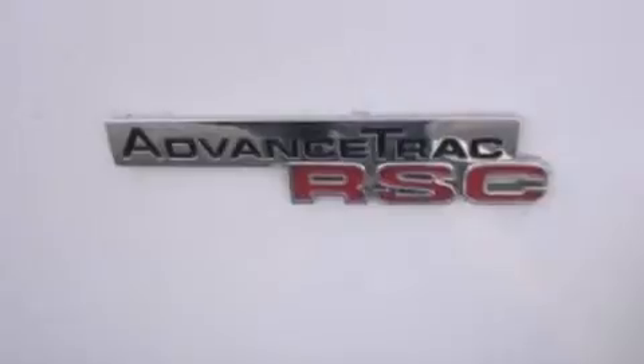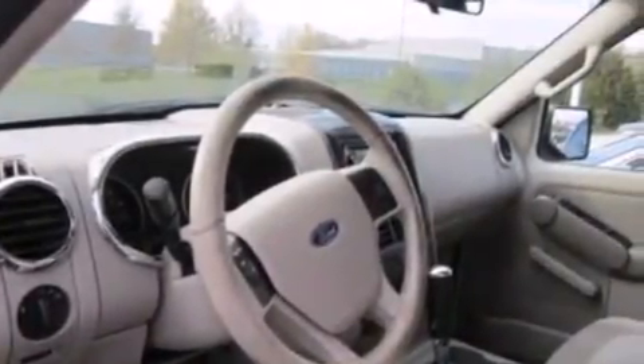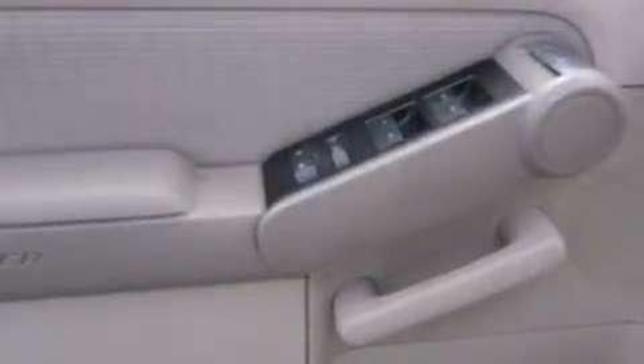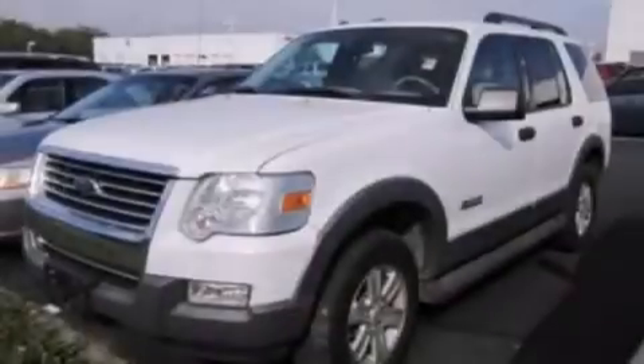The following features are also included: a power driver's seat, air conditioning, cruise control, a leather-wrapped steering wheel, front side impact airbags, rear seat childproof door locks, a split folding rear seat, full power accessories, a rear window defroster, and an auxiliary power outlet.